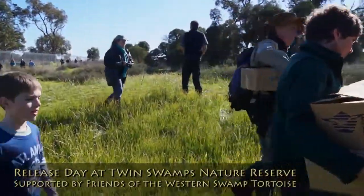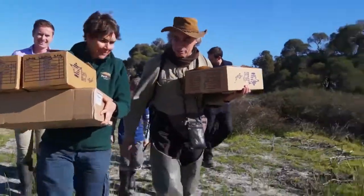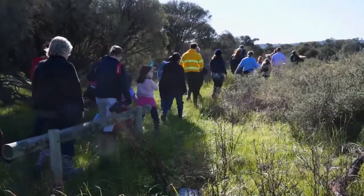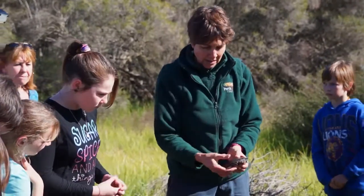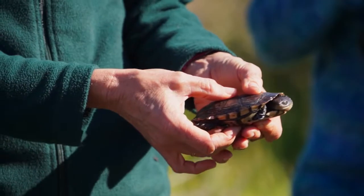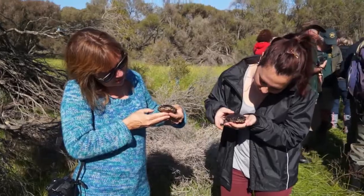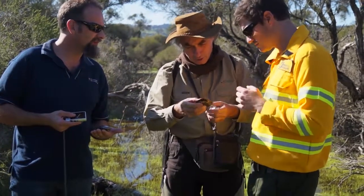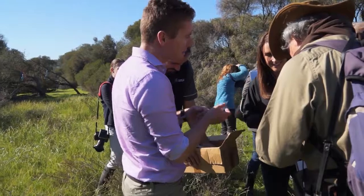In 2014, we released many more animals than we would normally, because we had to hold back the previous year when conditions were totally unfavourable. This year we had two releases and went out to Twin Swamps for our initial release. We took 30 animals out there — the conditions were just fabulous, water quality was really good, and we could see invertebrates in the water, providing a good food source for our hatchlings that have not known habitat like this before. We had the support of the Friends of the Western Swamp Tortoise, enthusiastic youngsters and adults, and our stakeholder Deepaw, along with Gerald Cushling, renowned for his expertise with the tortoises.